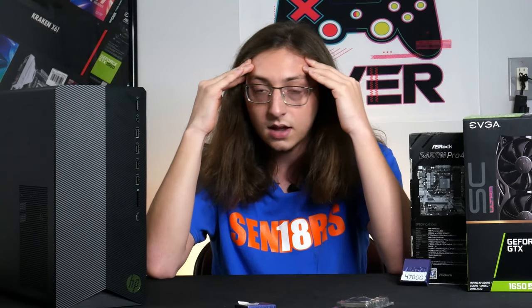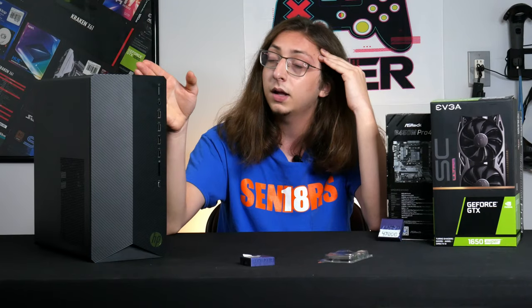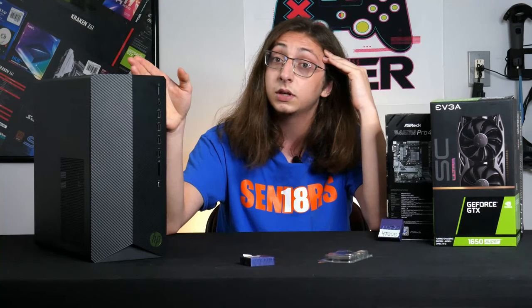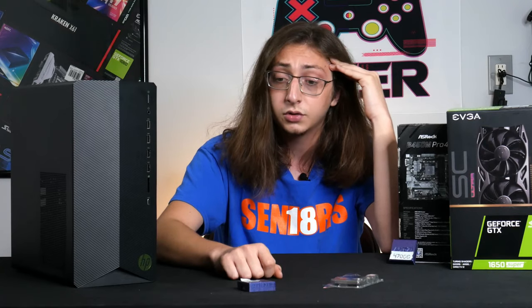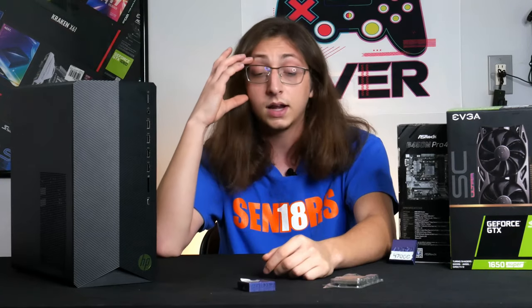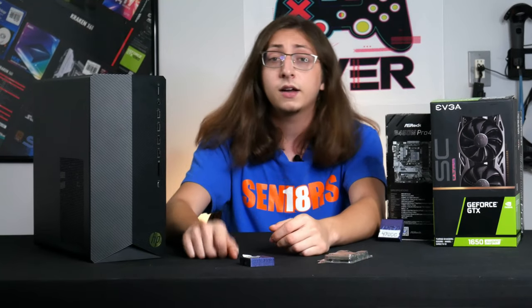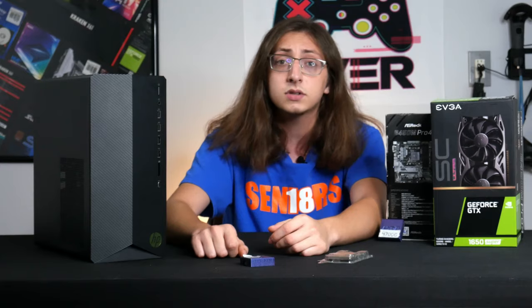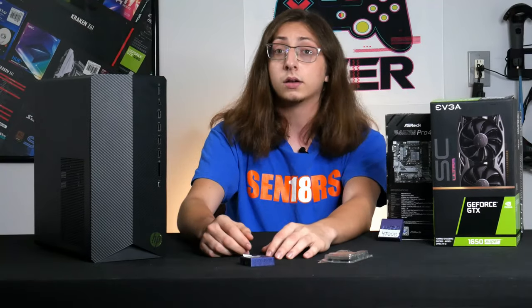I tell him I bought this system and want to know what CPUs I can upgrade it with. He says he doesn't really know, and passes me off to another tech support line. I tell that guy the same thing. He says he doesn't know either, and passes me off to sales. It's over — I'm getting nowhere.